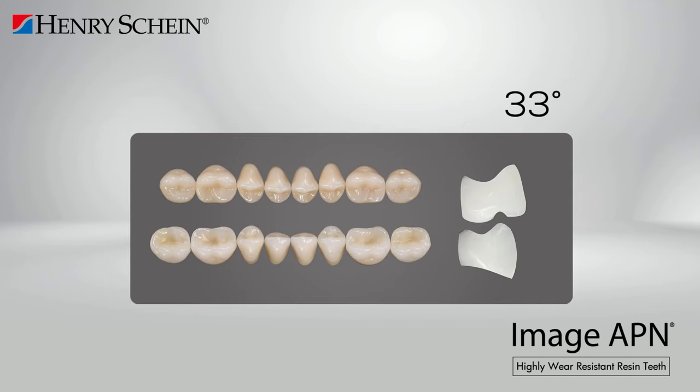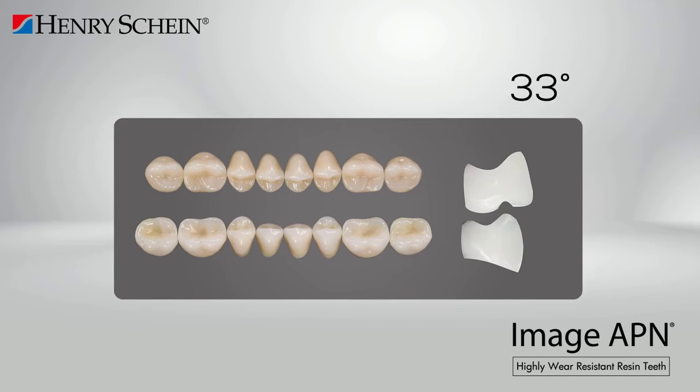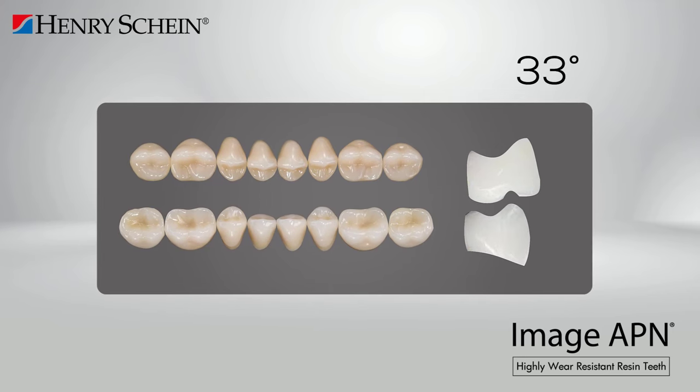Imageapien posterior teeth at 33 degrees are comparable to natural teeth, as they have cutting surfaces that facilitate the chewing process. They are recommended when the factors affecting balanced occlusion are not significantly altered.